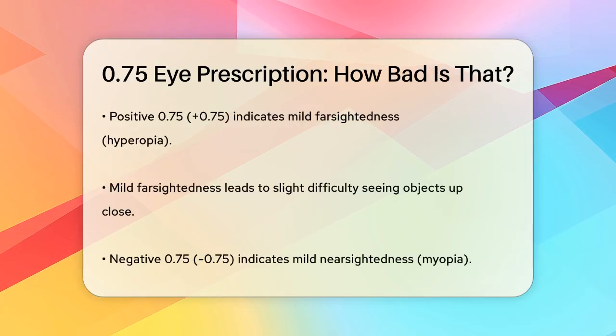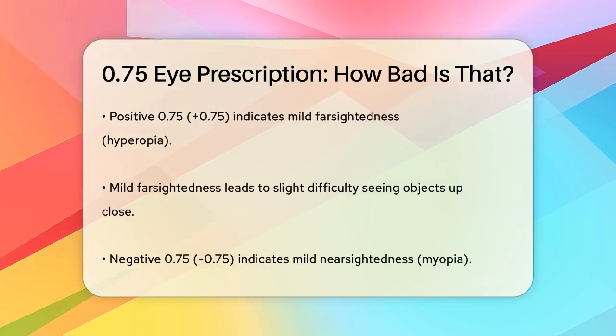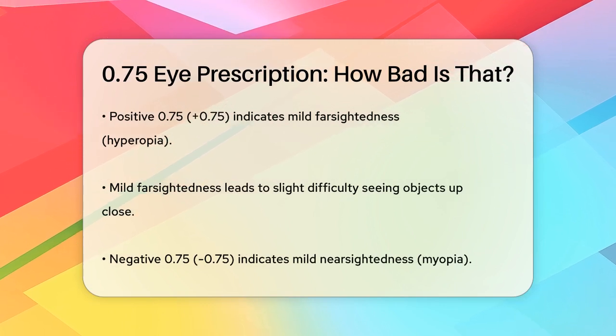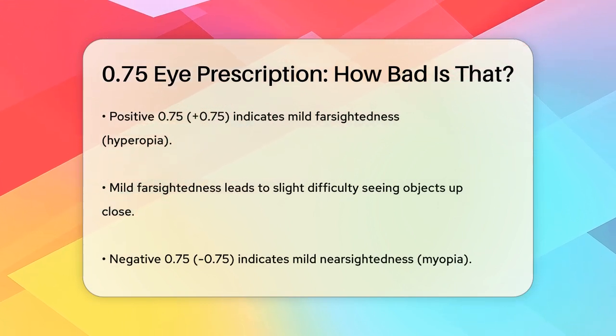If it's a positive number, like plus 0.75, it means you have mild farsightedness or hyperopia. This means you might have a slight difficulty seeing objects up close, but you can see distant objects clearly.